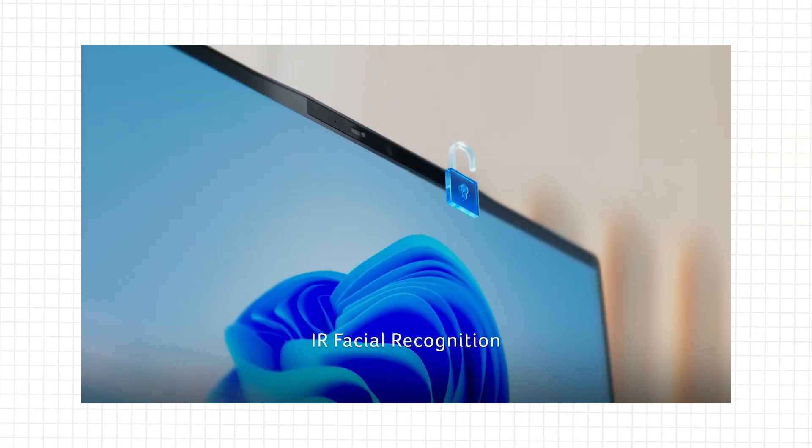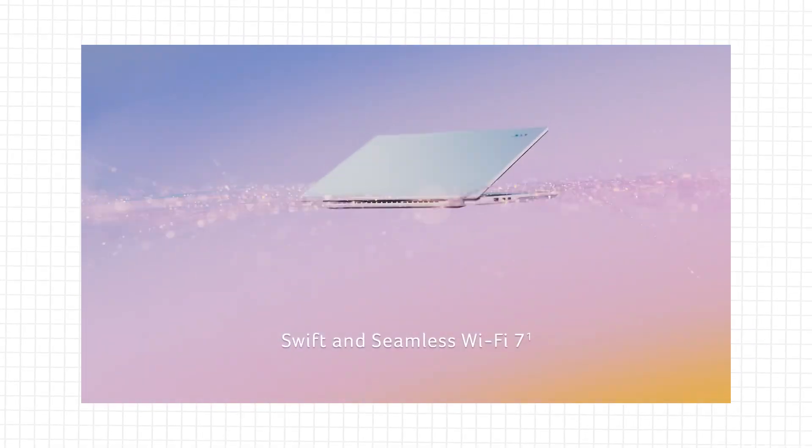It's definitely an interesting time for tech because with the nature of AI, the rate we're going to see these progressions could get even faster. Let me know what you think about this supercharged Swift 14 AI, the Copilot Plus PC, down below — and I'll see you next time. Bye guys!